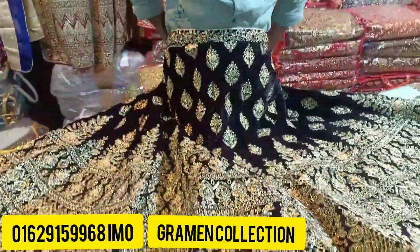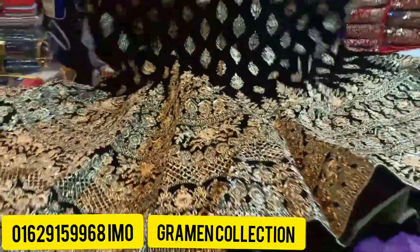Asalamu alaikum. It's a cute color. Look at that — it's pretty beautiful. Can't you see it? It's very beautiful.